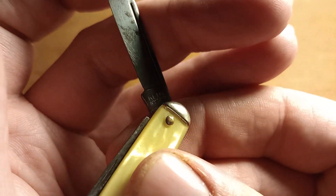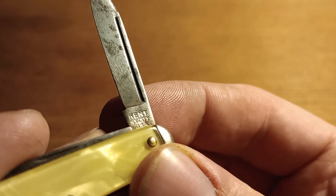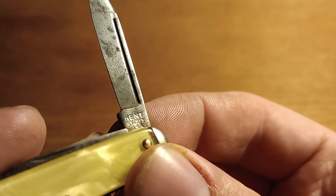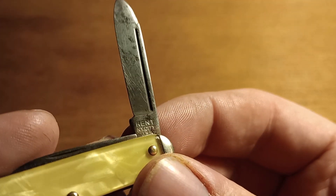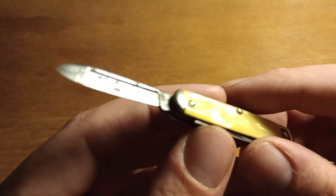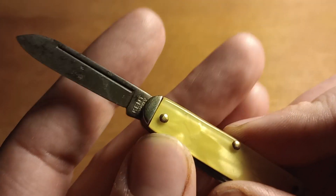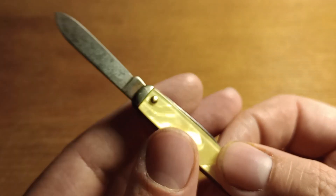The tang stamp says Kent — this is an American-made knife. Generally speaking, when I'm buying knives at a flea market I want them to be American-made. Kent, New York City, USA is the tang stamp. Let me know if you know anything about that — I haven't looked it up yet, and maybe my girlfriend will just look it up when I give it to her.